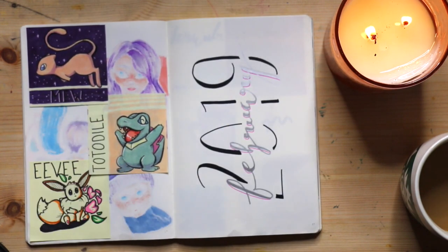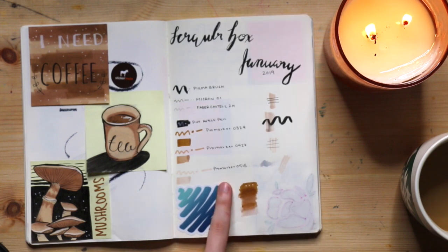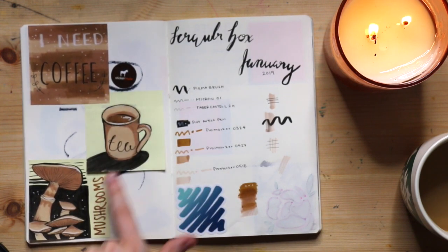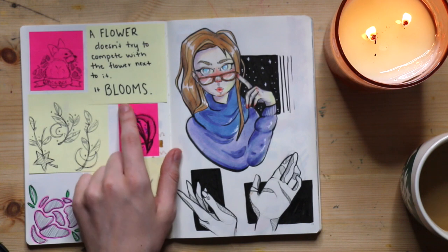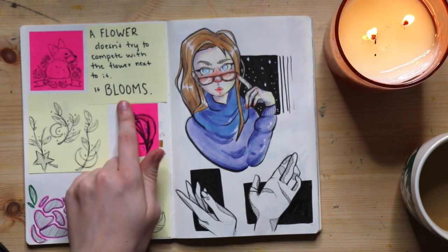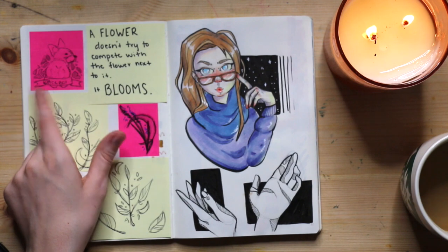These two were also during the snow day, and this one I did at work using highlighters. This was another Scrawlrbox where we got Windsor and Newton pro markers, so I did some little doodles with those. And this was a quote from someone on YouTube — Study with Jess, I think is her channel — and I really liked it because it's hard sometimes to compare yourself to other people, especially with your art. We should focus on our own personal growth.